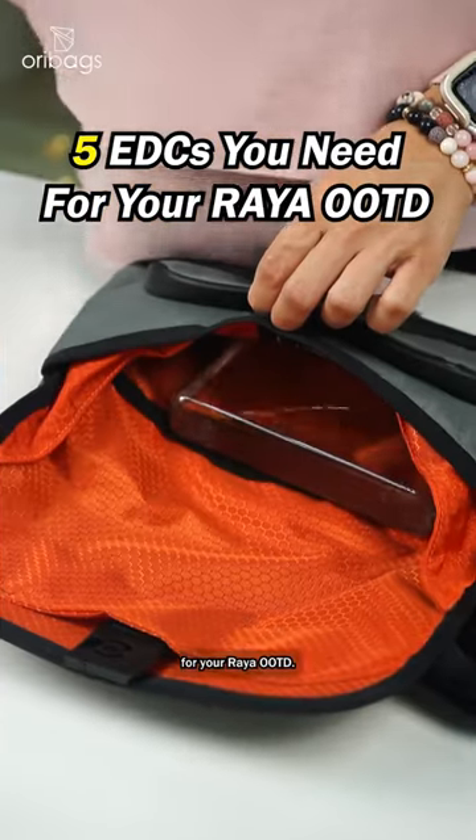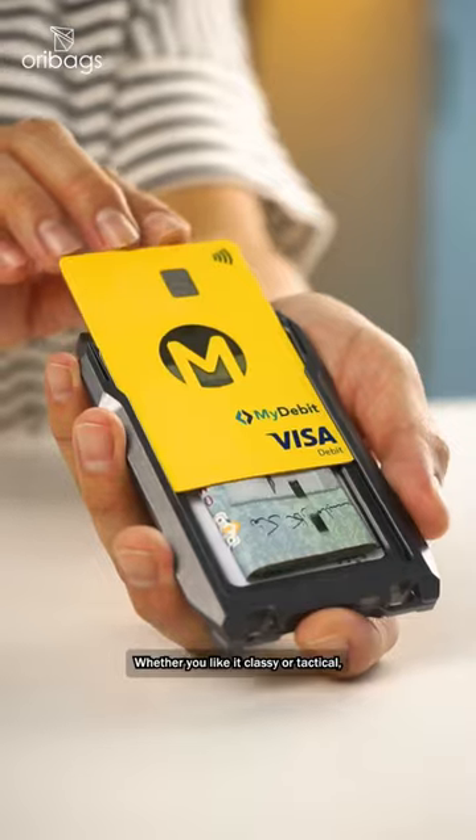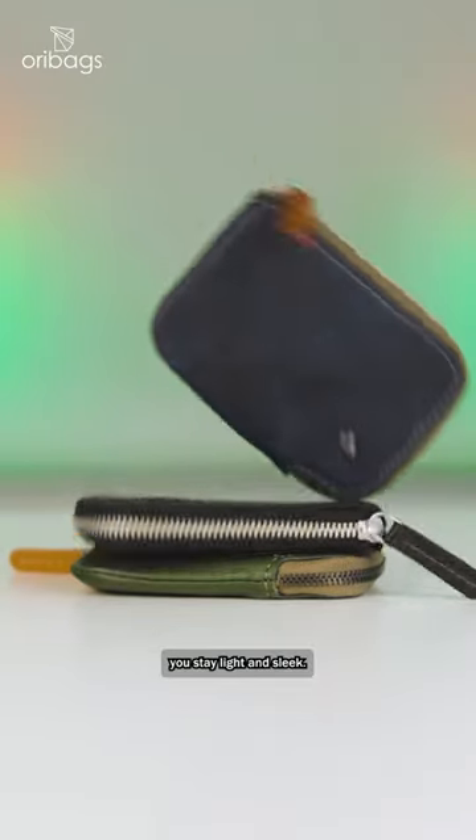5 EDCs you need for your Raya OOTD. A functional, minimalist wallet — whether you like it classy or tactical. Keeping your wallet minimal helps you stay light and sleek. Say bye bye to chunky pockets.